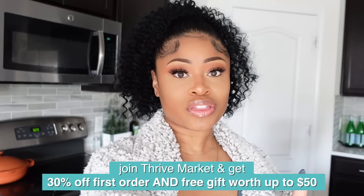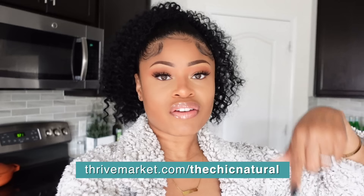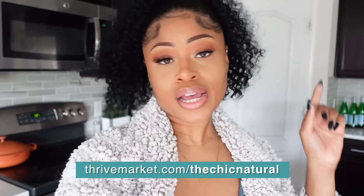Y'all know every time I feature Thrive products they hook us up with a discount. If you join Thrive Market today you can get 30% off your first order and a free gift worth up to $50. Just follow the link here or click the link down below in the description box.